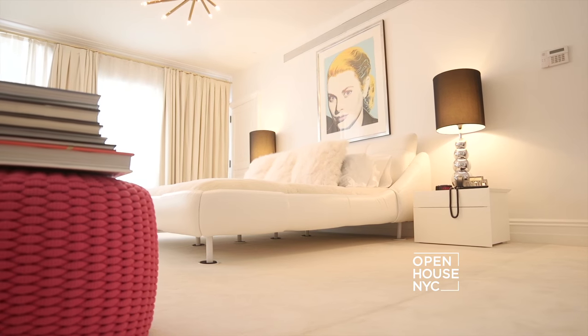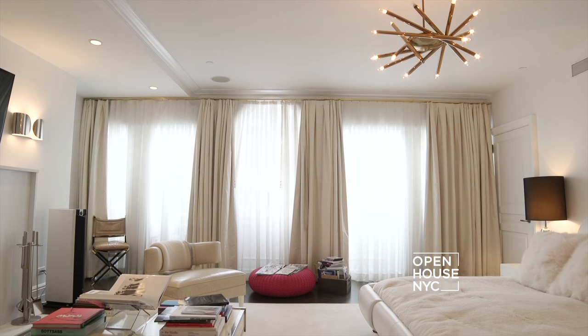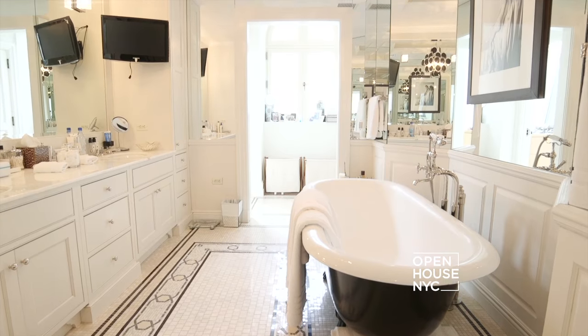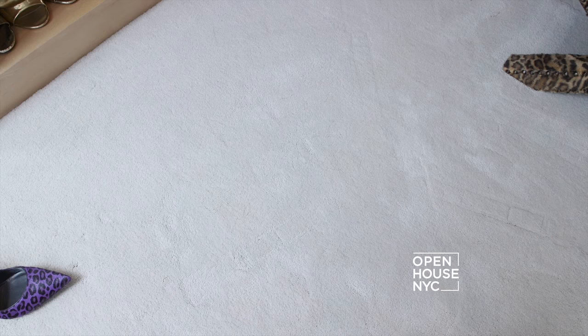The serene master bedroom is where you want to end your nights and begin your mornings — or afternoons. It is pin-drop quiet, has a wood-burning fireplace, and a wall of beautiful arched windows. It also features a spa-like master bath. But what you really want to see is the walk-in closet. Have you ever wondered what a fashion icon's closet looks like? Follow me.